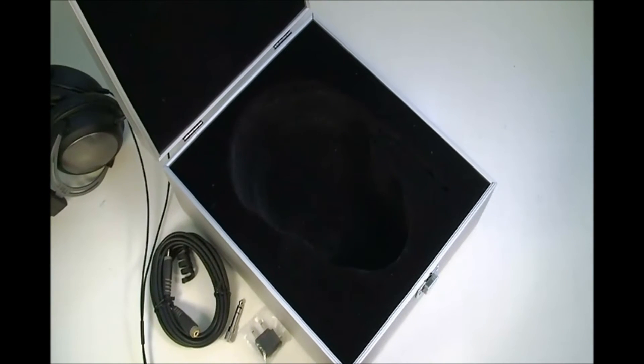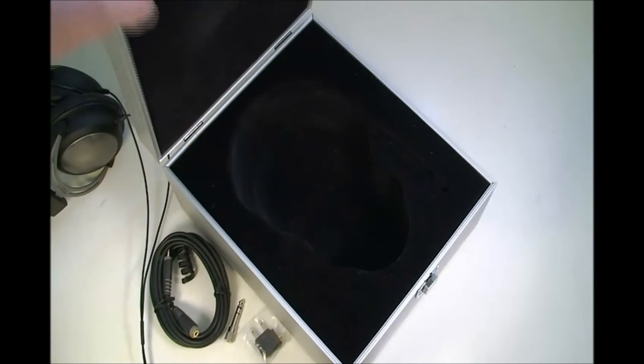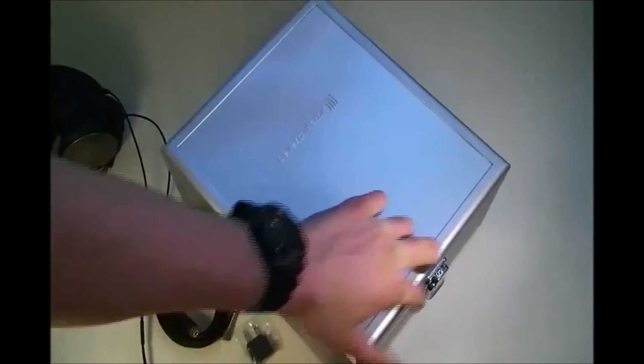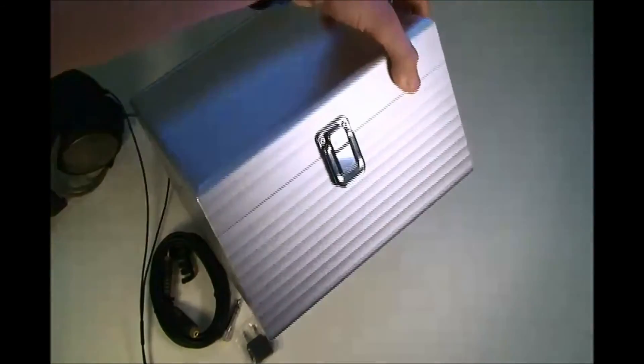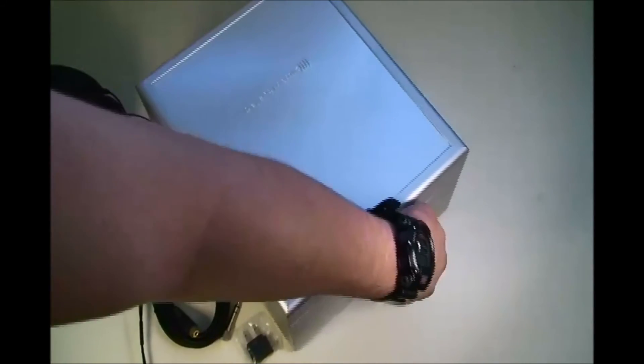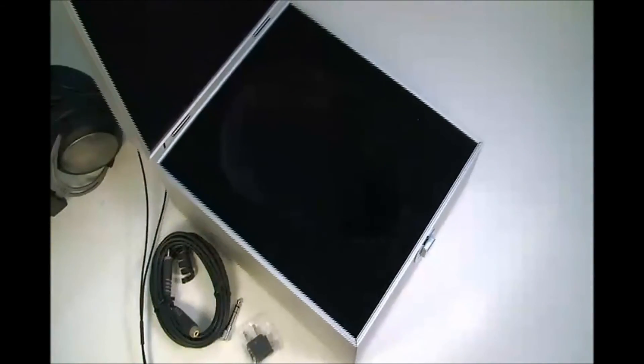This case is massive. You can see the foam — it has a hole in it, that's where the headphones go. The case folds down like that and then just clicks shut. That's how big that case is — it is monstrous. But that also ensures the safety of your headphones, which is pretty good to have.